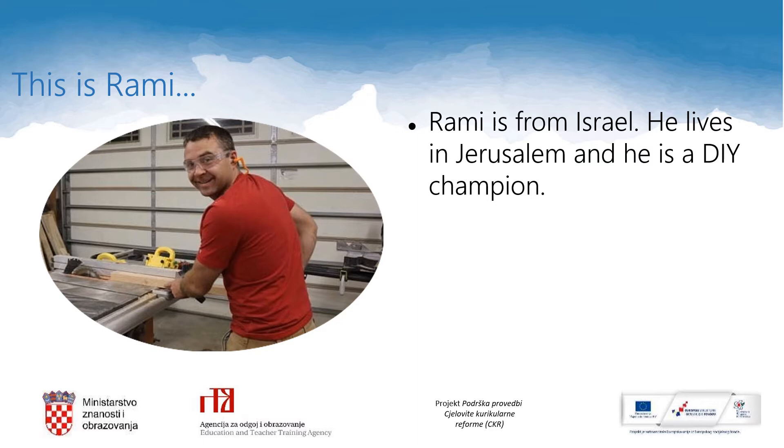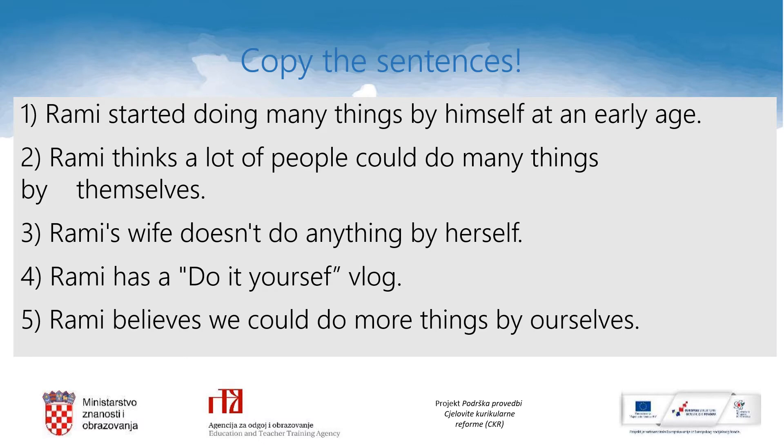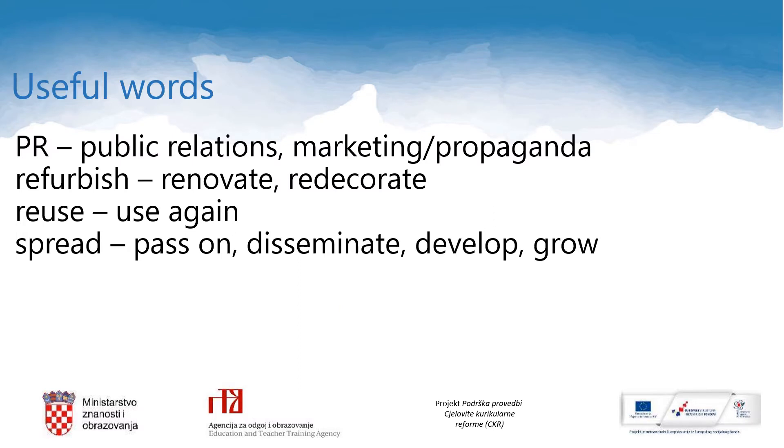I would like you to meet Rami now. Rami is from Israel, he lives in Jerusalem and he is a DIY champion. Before you listen to the interview with Rami, I would like you to copy these sentences in your notebook, because while listening you are going to decide if these five sentences are true or false. So please open your notebooks now, pause this video and copy the sentences.